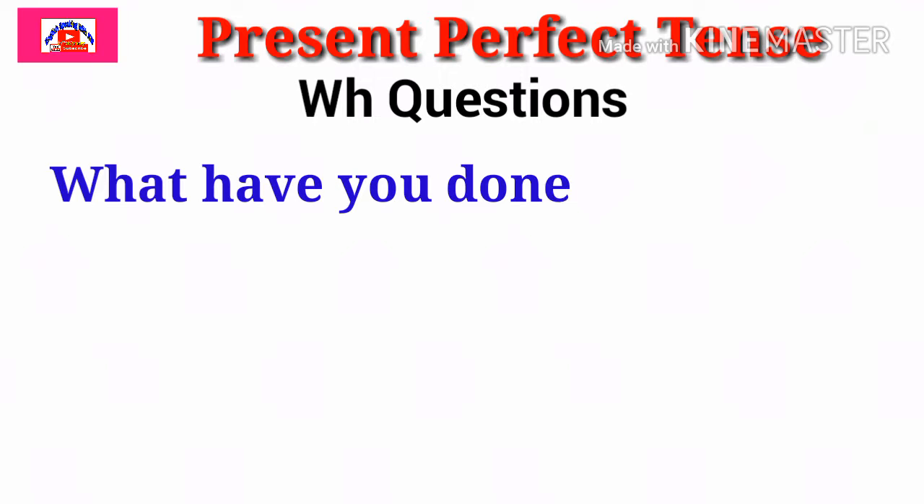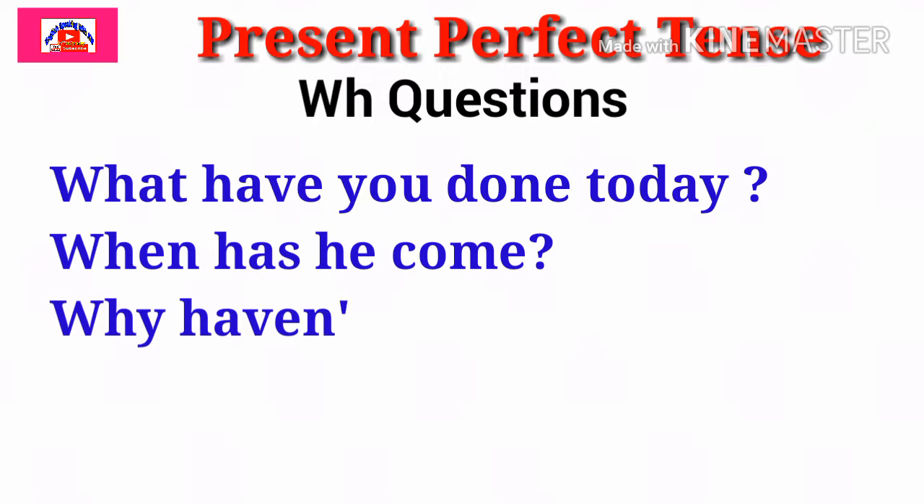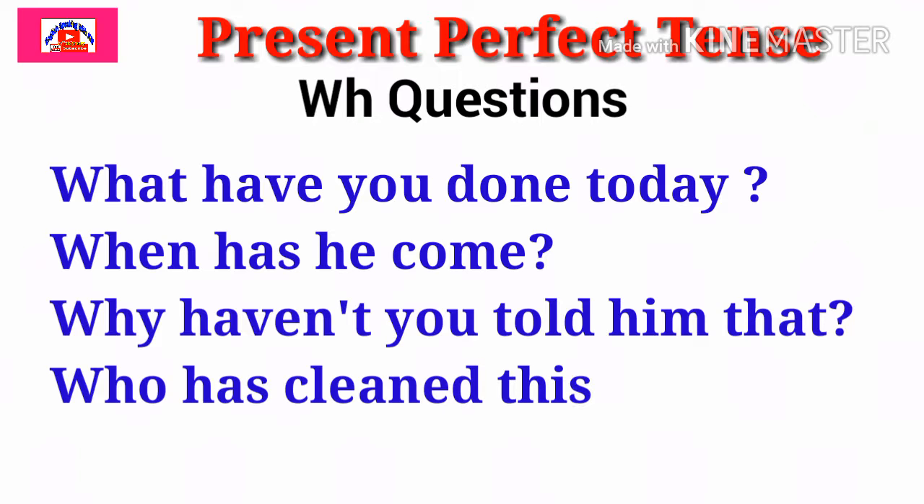Now let's see WH questions. What have you done today? When has he come? Why haven't you told him that? Who has cleaned this room? In this way, friends, you can make WH questions too. Sometimes we need to make WH questions, and the answers are different than verbal questions — you have to give a proper answer.